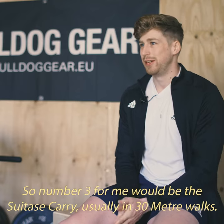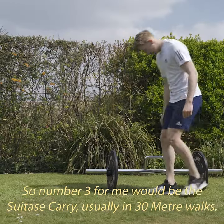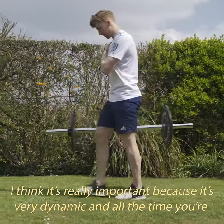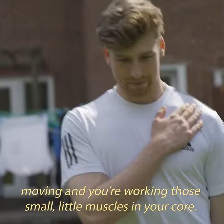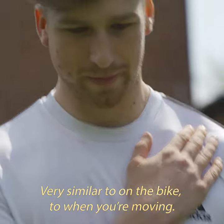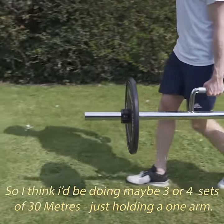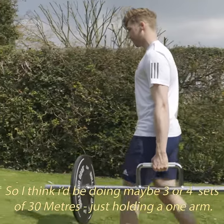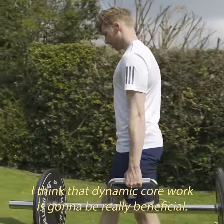Number three for me would be the suitcase carry, usually in 30-metre walks. It's really important because it's very dynamic — all the time you're moving, you're working those small muscles in your core, very similar to on the bike when you're moving. I'd be doing maybe three or four sets of 30 metres holding in one arm, and that dynamic core work is going to be really beneficial.